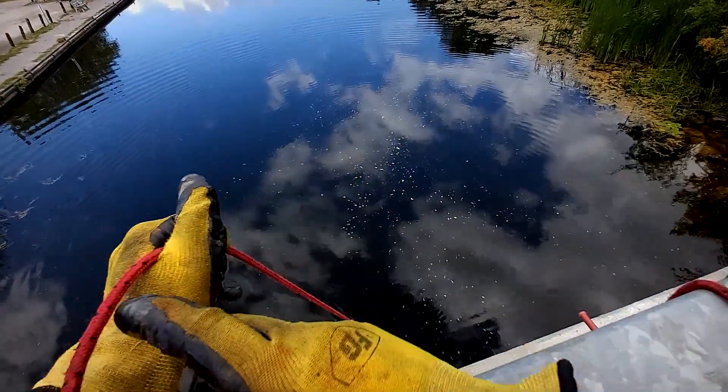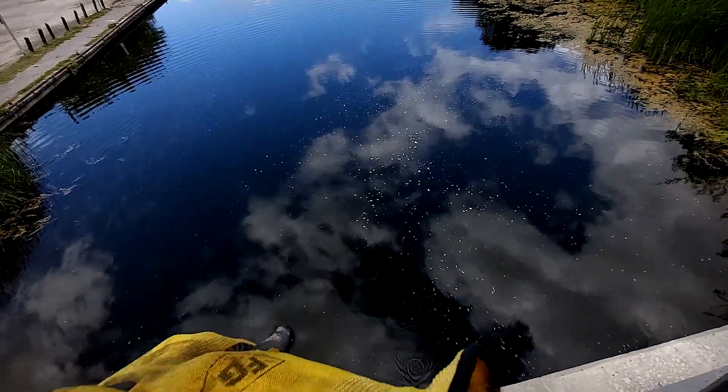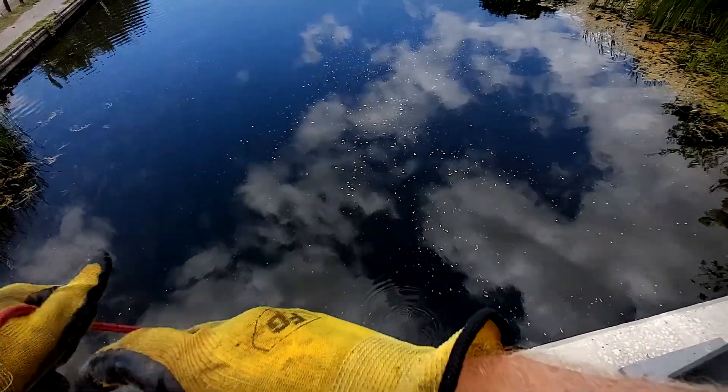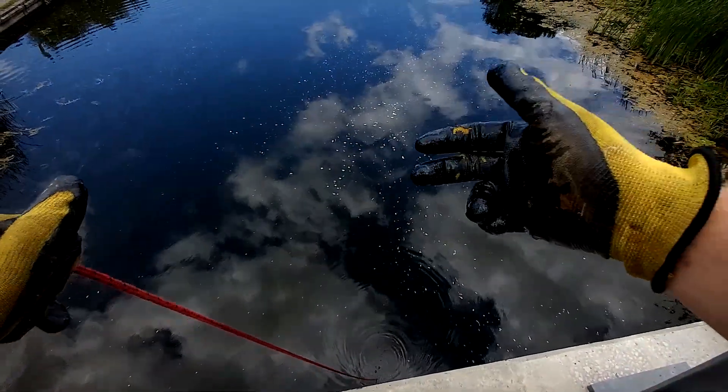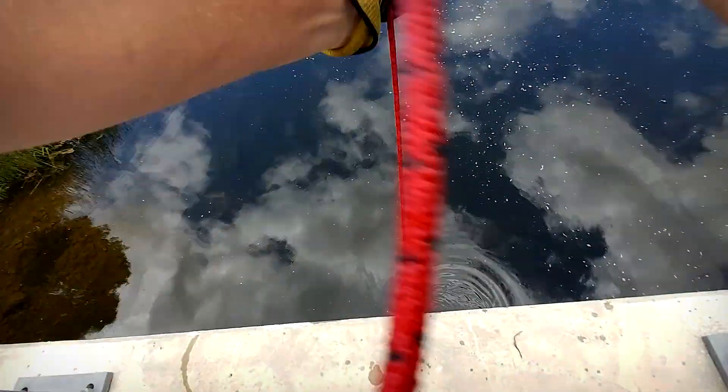As I said before, the water is pretty shallow so we probably won't get any big hidden finds like that sign I got the other day or a bike. But at least we'll get some hooks and some lures. And who knows — anything could be anywhere, right? There could be something hidden away that I just can't see. So that's what we're going to go for.